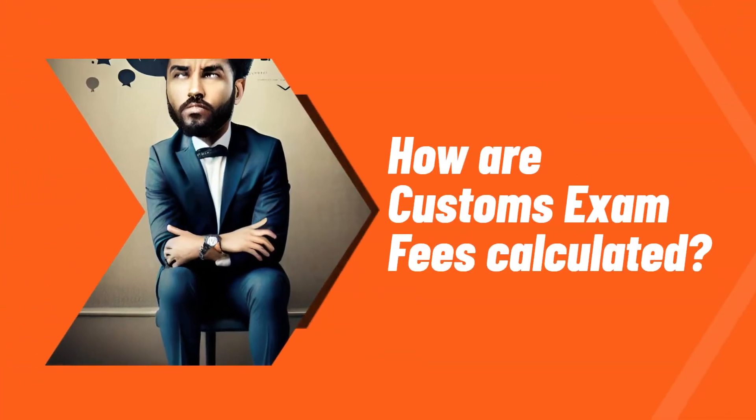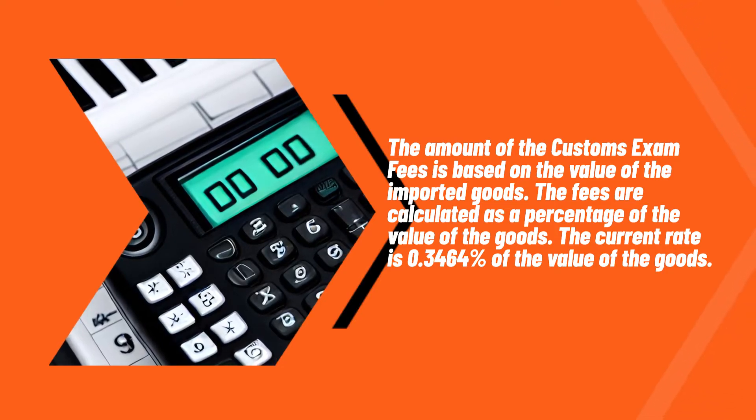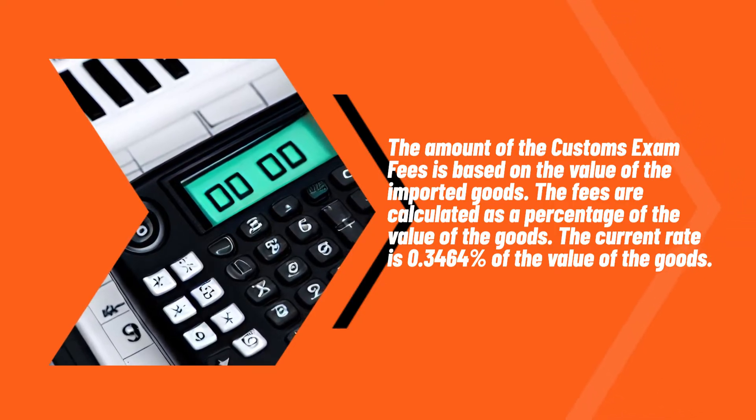How are customs exam fees calculated? The amount of the customs exam fees is based on the value of the imported goods. The fees are calculated as a percentage of the value of the goods. The current rate is 0.3464% of the value of the goods.